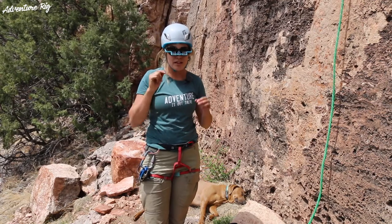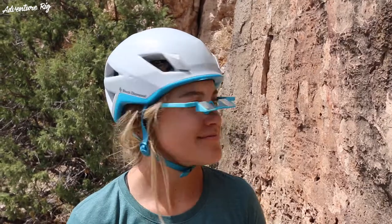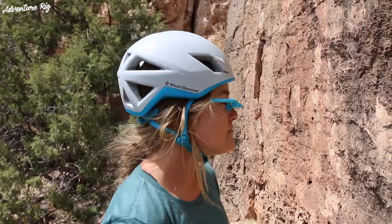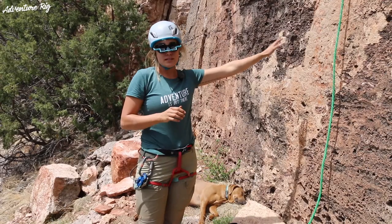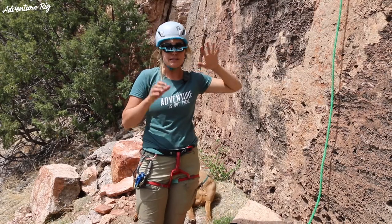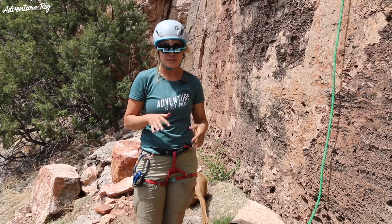With that said, the first time I threw these on, Tyson was ready for a climb. I threw them on and said, 'All right, let's go.' He got on the rock and it was super weird. You want to make sure you get used to wearing these before you have someone's life depending on you, because they're a little funky when you first get them on.